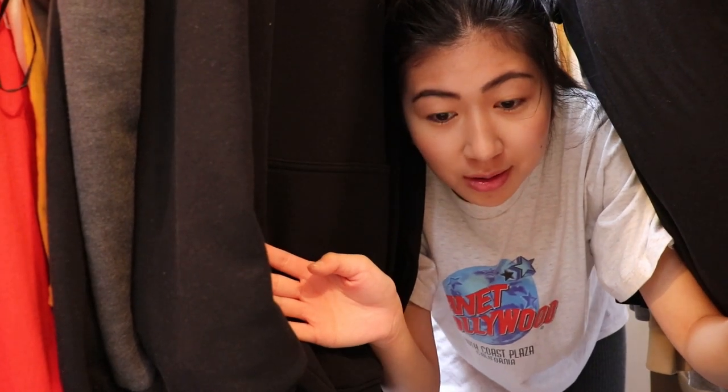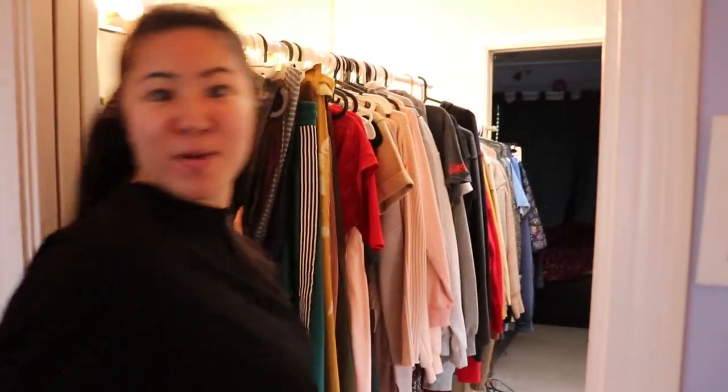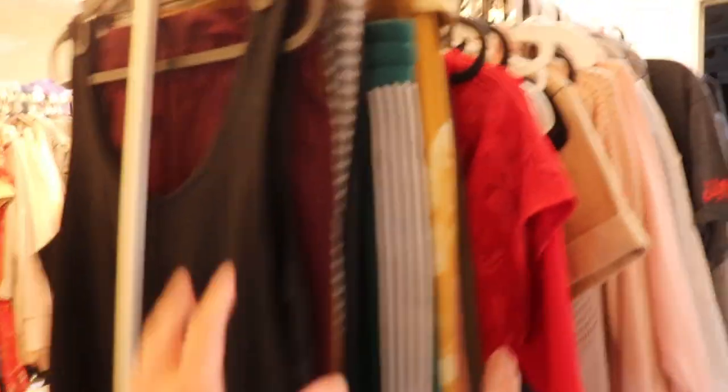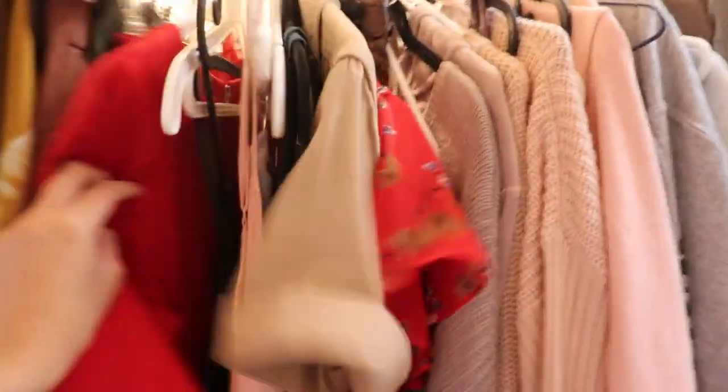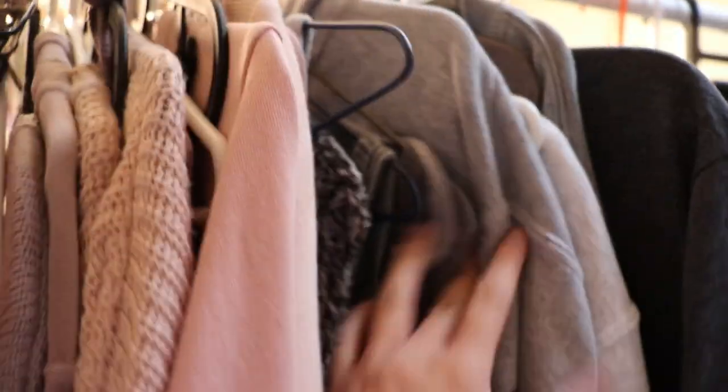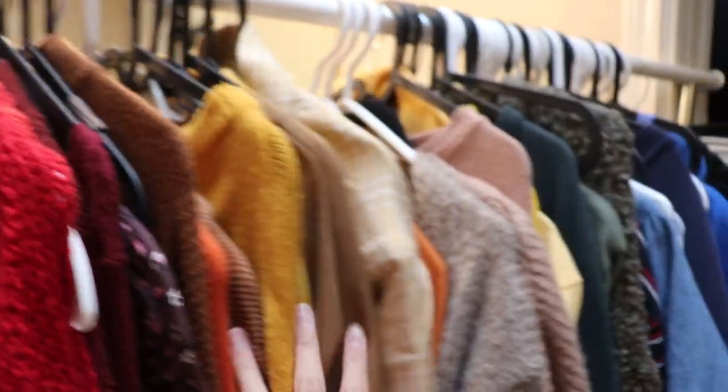I literally have so many clothes! I didn't even realize how much I had. So let's step into my store — I guess it's Sid's store though. How I organize my closet: I have all my pants, my jumpsuits and dresses, some pink, the belt of course, the grays, the blacks, and then some essential tank tops — red, yellow, orange, greens, blues, and then a little bit more black. And then there's Maddie's room.